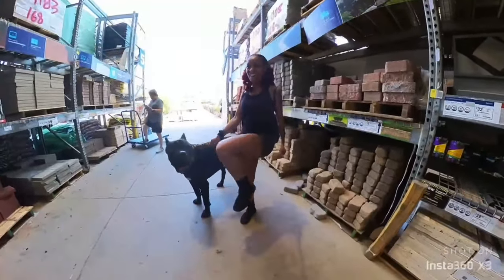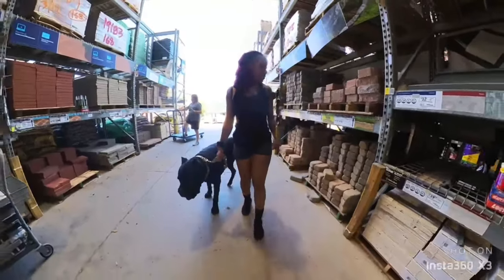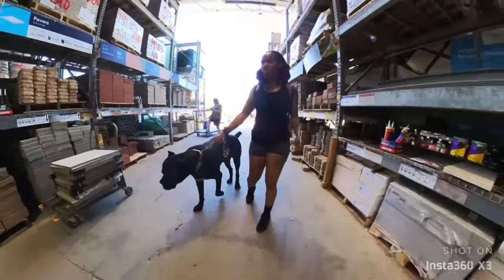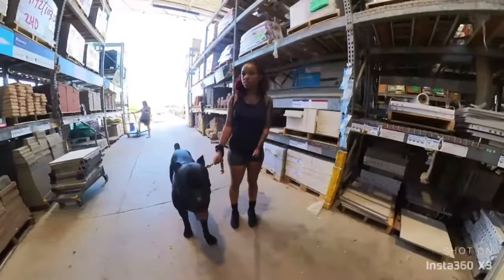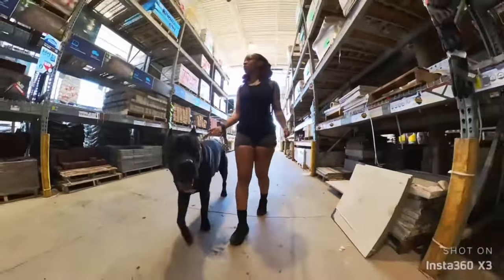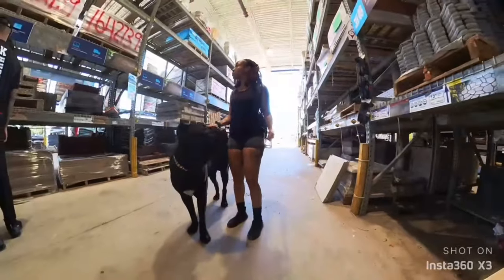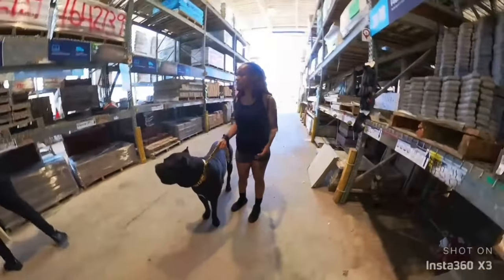We got a lot more positive reactions — I don't think we had any negative reactions at all. They were definitely trying to snack him out at the door, but I didn't get that part on camera. I was like, no, Ghost can only eat certain treats. But they were trying to give him little doggy biscuits. I guess Home Depot and Lowe's keep doggy snacks just in case.